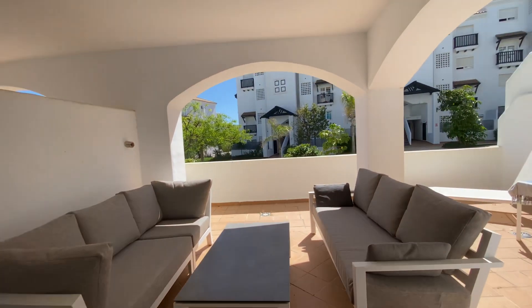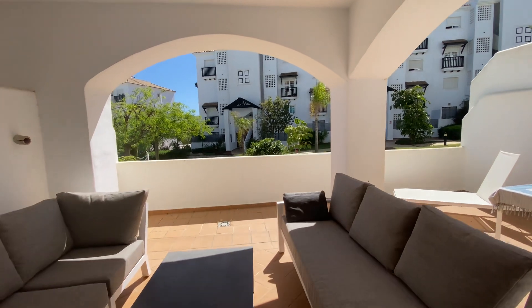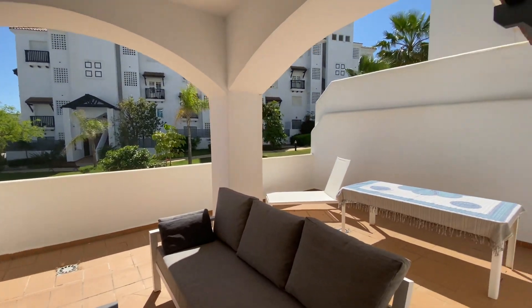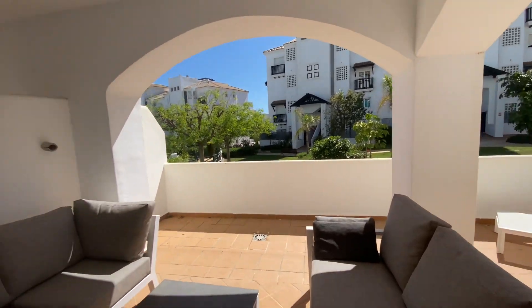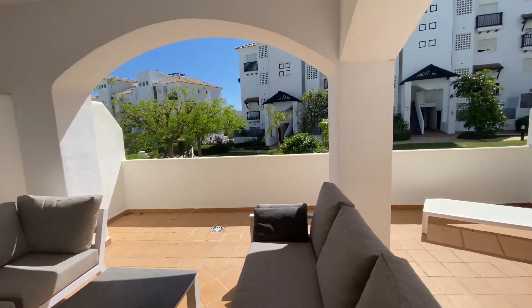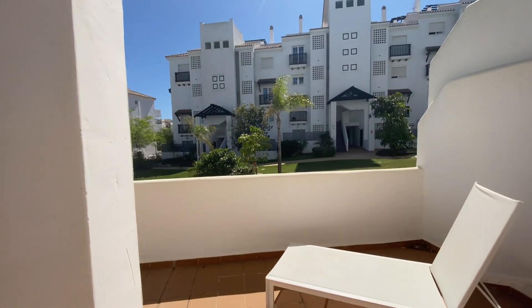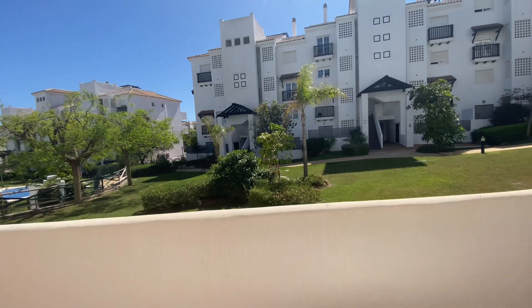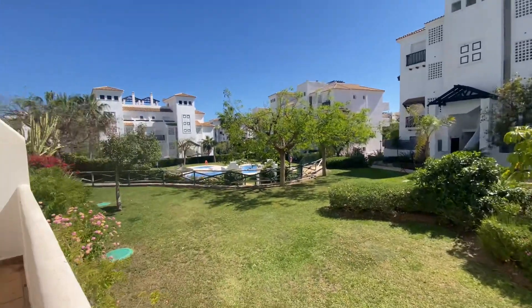The difference and why it's so sought after is that we have this beautiful, very sunny, south-orientated terrace. It's a very comfortable apartment, no steps to come in, walking distance to any kind of amenities. It's about four o'clock in the afternoon and the sun has been full on since about 10:30, 11:00.